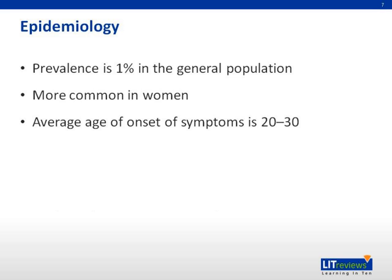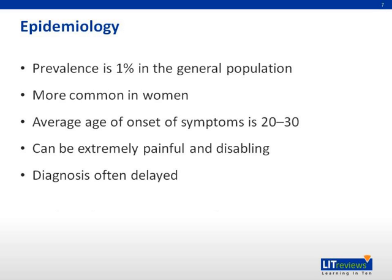HS is rarely fatal, except when it leads to sepsis in an immunocompromised patient, but can be extremely painful and disabling. Using a standard questionnaire, patients with HS had a worse quality of life than those with alopecia or mild to moderate psoriasis. There is usually a long delay in diagnosis, as patients are reluctant to present to a physician, believing wrongly that their symptoms are solely due to poor hygiene. One study showed a median delay of 12 years, during which time the disease inevitably causes more skin changes and scarring.